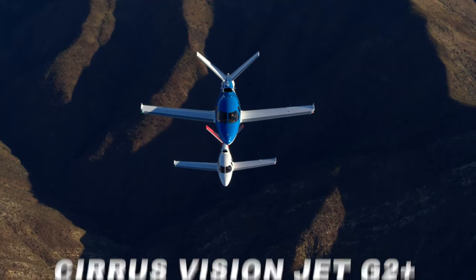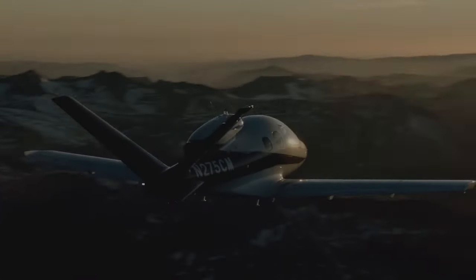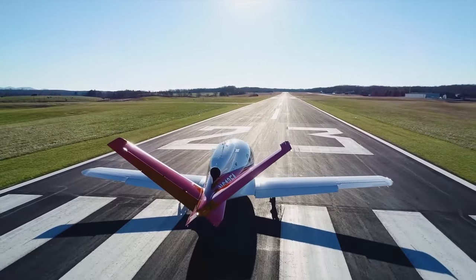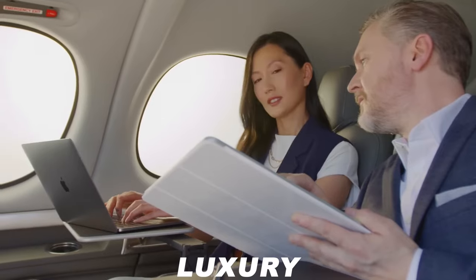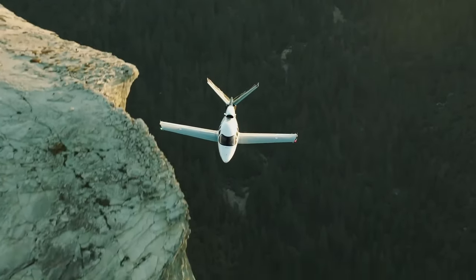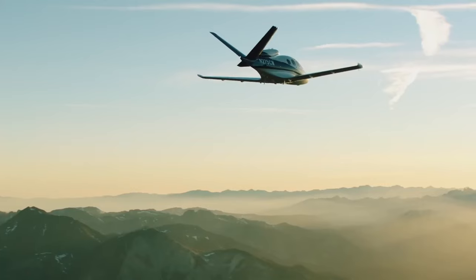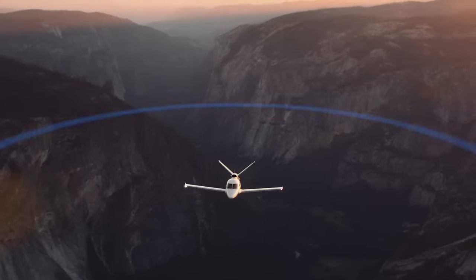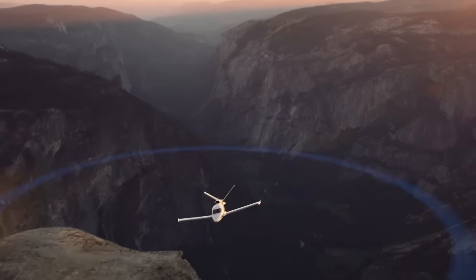In the world of aviation, the Cirrus VisionJet G2 Plus has taken a significant leap forward with high and hot performance enhancements. This cutting-edge aircraft, known for its innovation and luxury, now boasts improved capabilities for tackling challenging high altitude and warm weather conditions. Join us as we explore the latest upgrades that make the Cirrus VisionJet G2 Plus even more impressive in the skies.